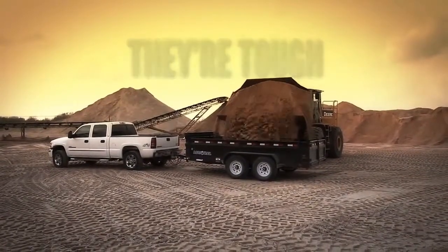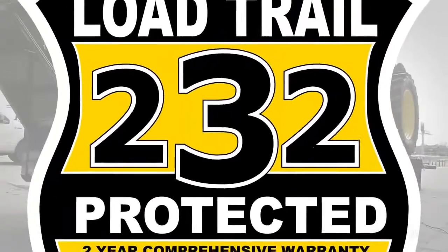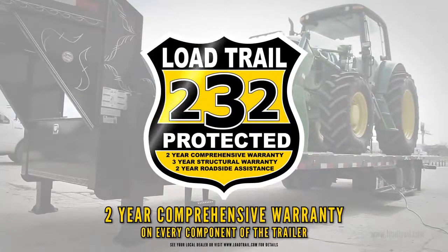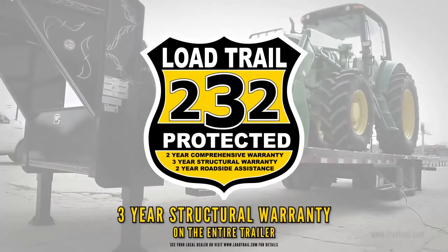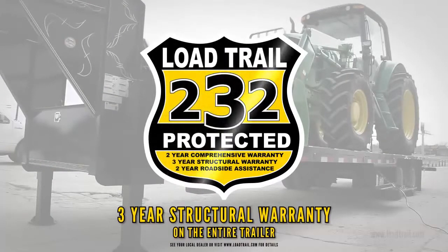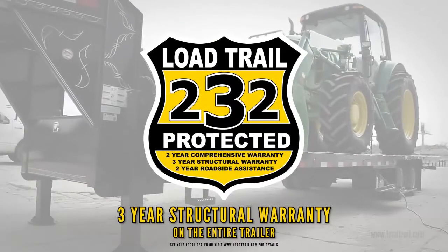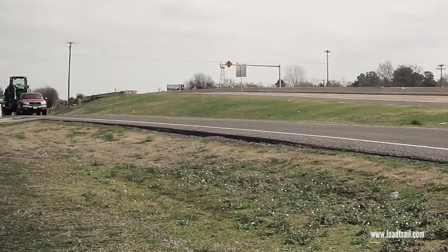If we say a trailer will support 30,000 pounds, it'll do it. To back this up, we offer a 2-3-2 protection plan on every single trailer we produce. This includes 2 years comprehensive coverage for any manufacturing defect on every single component of the trailer — some manufacturers only provide 90 days of this coverage. We also give you 3 years structural warranty on the entire trailer, much longer than industry standard. We also provide an industry-leading 2 years 24/7 roadside assistance in the United States and Canada, and this coverage even extends to the tow vehicle.